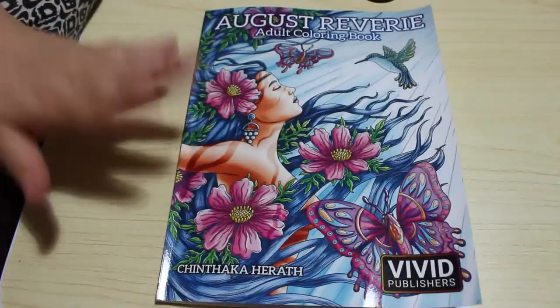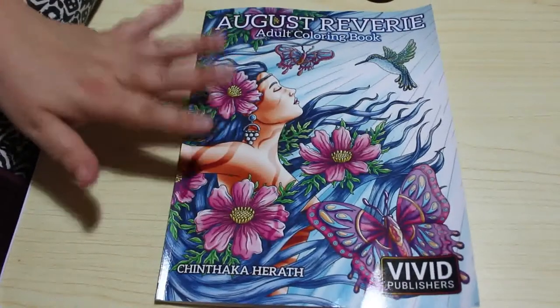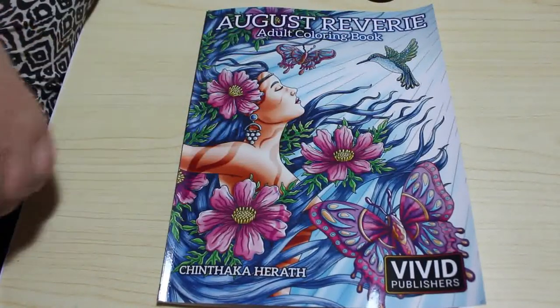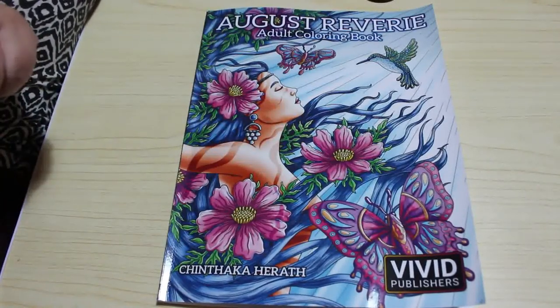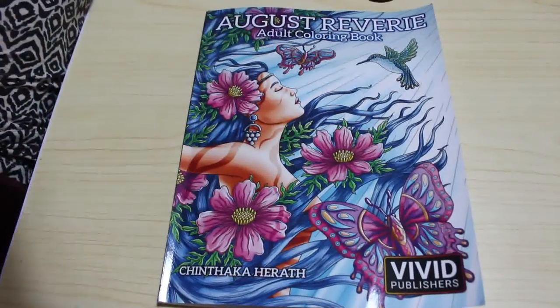If you want to see me colour in this book leave me a comment down below. I will as always leave a link to Amazon UK and Amazon US — if you haven't got this book you can go and pick it up. I'm not an affiliate, they are literally just there for your convenience. Hope you've enjoyed this flip-through. If you've got this book do you enjoy colouring it? Let me know about it. I'll see you soon — bye guys!